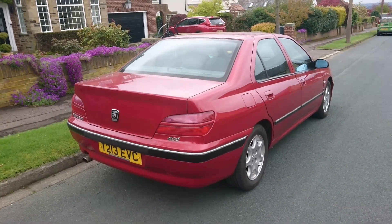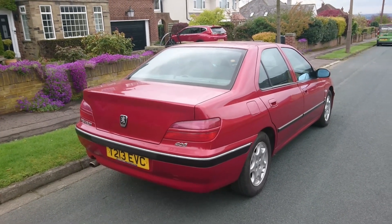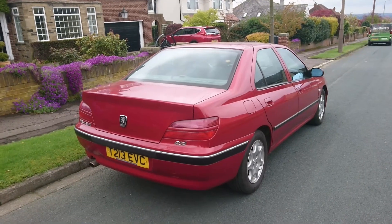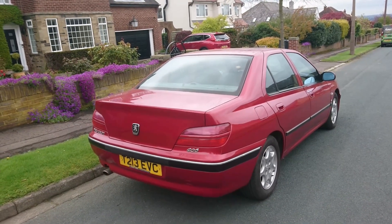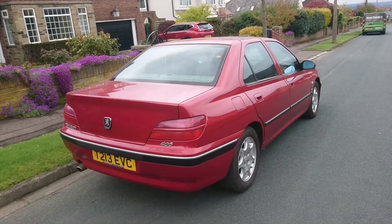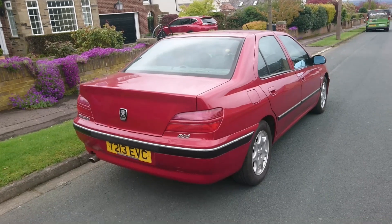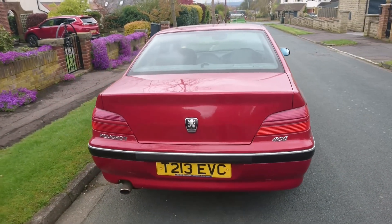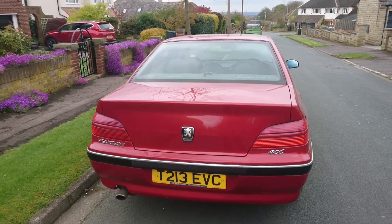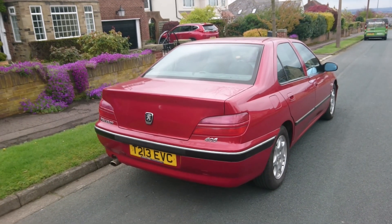The 406 V6 was prominently featured in the film Ronin, driven by Robert De Niro in that car chase towards the end of the film when he was pursued with Jean Reno, Jonathan Price I think it is, and Natasha McAllen in a BMW E34. That was a V6 manual, and so is this. This is a facelift car - a very early facelift car - we suspect because of the Coventry registration. These were made for a time in Coventry, though a lot of them were made in France.